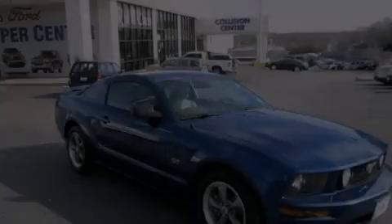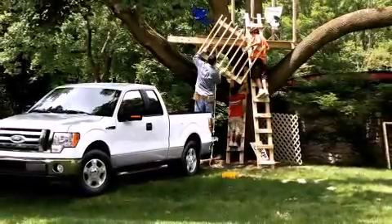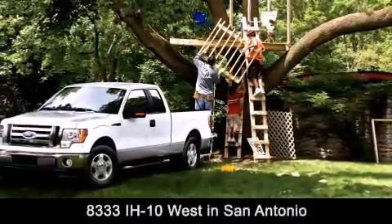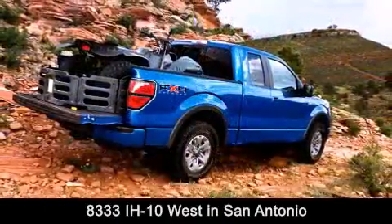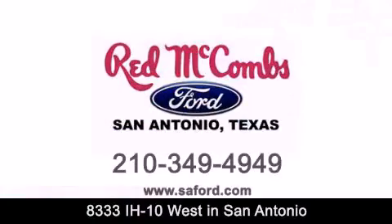Stop by today and test drive this vehicle for yourself. Red McCombs Ford is conveniently located at 8333 Interstate 10 West in San Antonio. Contact us today to find out about our specials or visit us at SAFord.com.